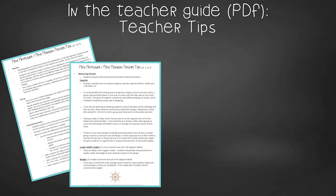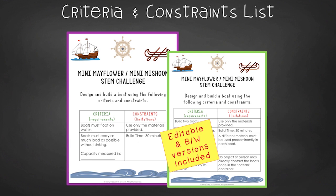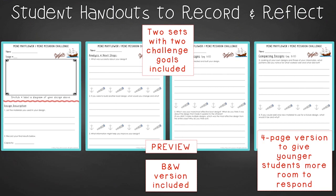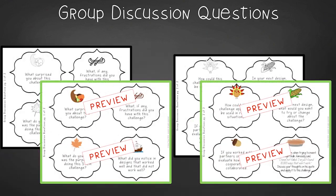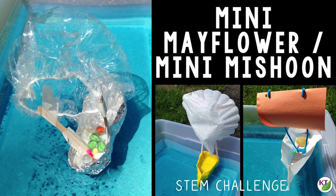Before we get started with our first challenge walkthrough, I've made some changes to the resources since they were first created, which is why I'm filming this new intro. I've designed these challenges to be used to explore the lives of the Wampanoag, the pilgrims, or both. The first challenge in this series is Mini Mayflower or Mini Mishoon.